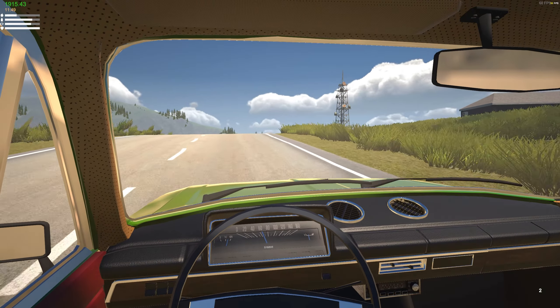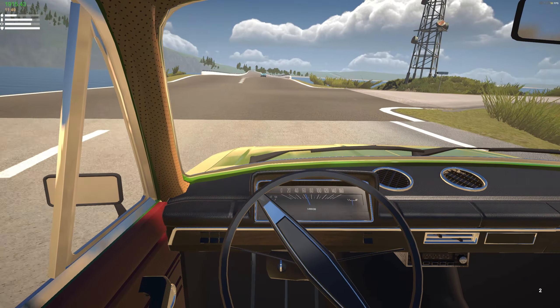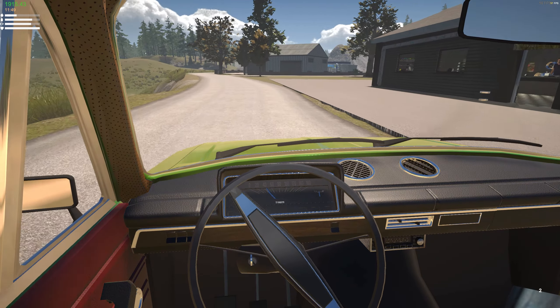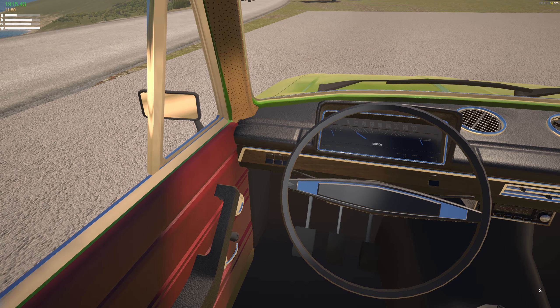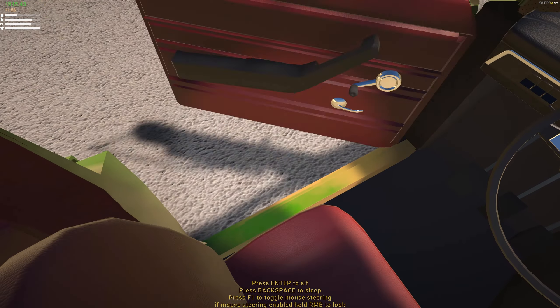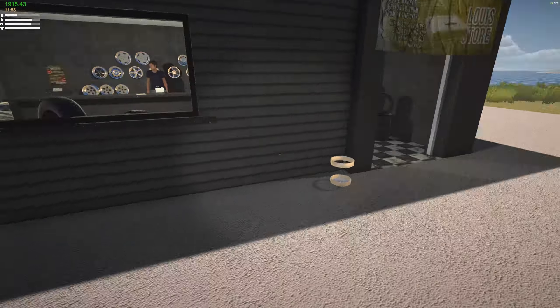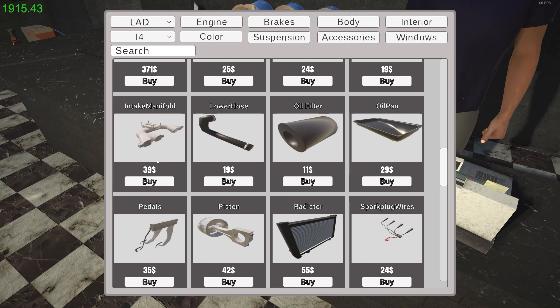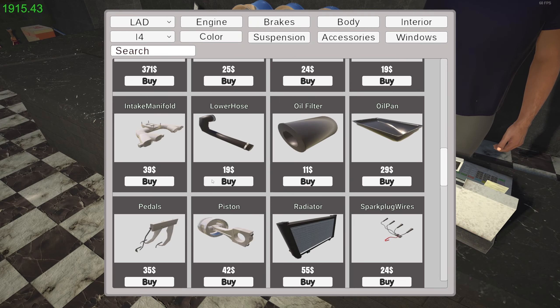I think what I want to do is just go ahead and sell this car. Yeah, let's make some money here - we're going to get this all the way to a full five stars and then sell it. Actually I could sell it right now for 10 grand. It won't take much to get it up there but then I'm going to have to sell it in town. Let's see how much the transmission costs - 370 bucks. I think I'm just going to get that down at the junkyard. I'm going to go ahead and buy this lower hose though.